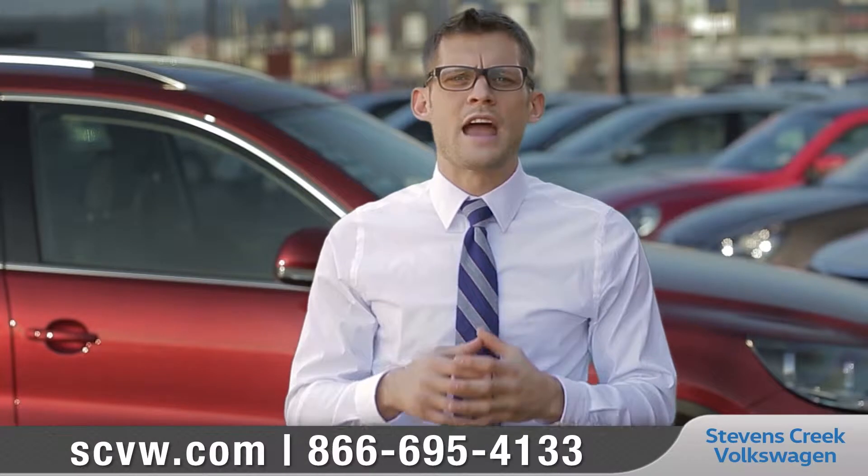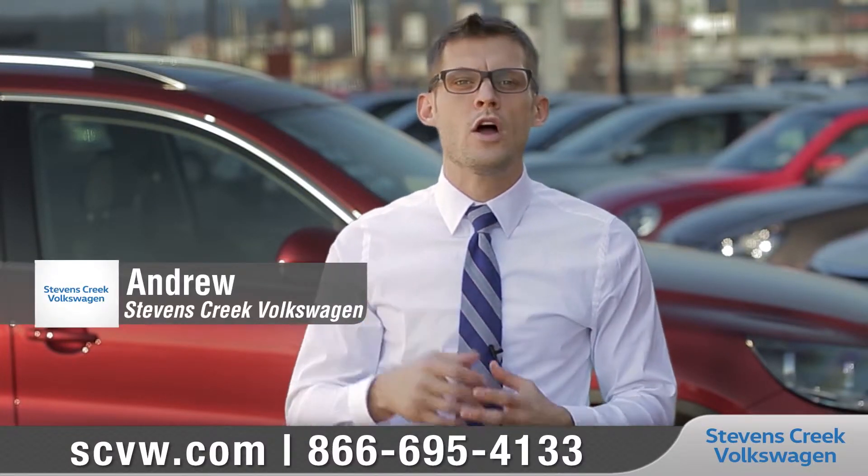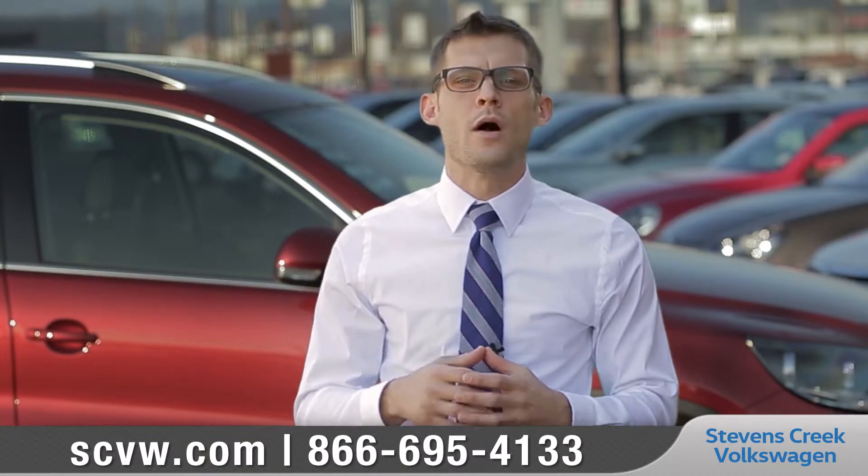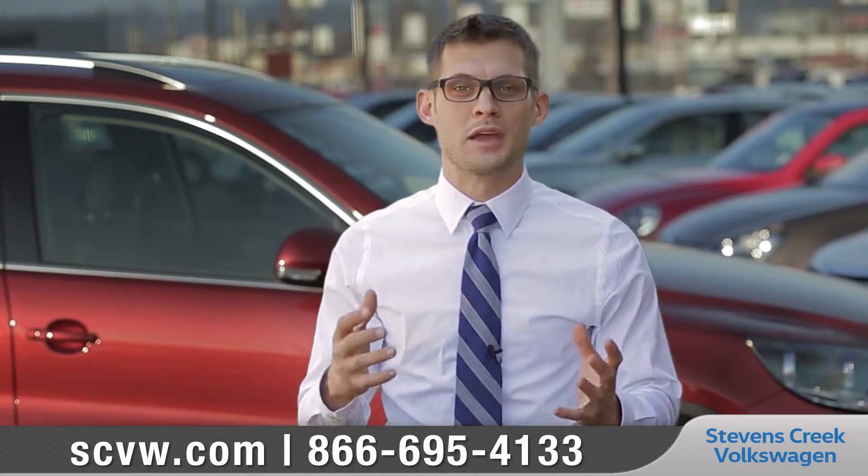You might already have an idea of the type of vehicle and color that you want, but with our great inventory, we're not only likely to have that vehicle, but other similar vehicles so that you can compare.